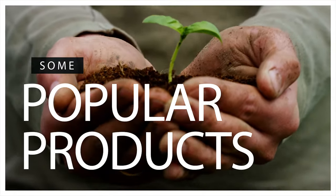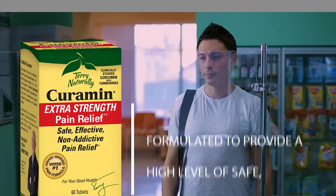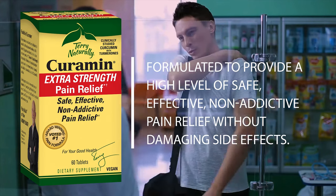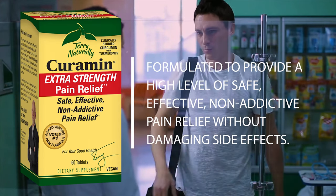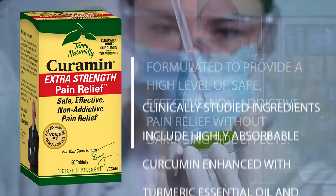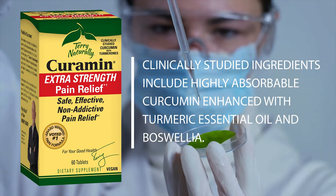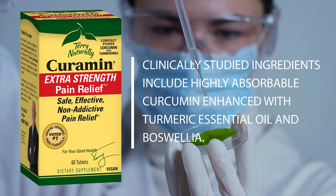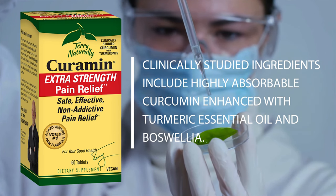Some popular products from Terry Naturally include Curamin Extra Strength. This proprietary product is formulated to provide a high level of safe, effective, non-addictive pain relief without damaging side effects. Clinically studied ingredients include highly absorbable curcumin enhanced with turmeric essential oil, and standardized boswellia, a natural anti-inflammatory, vascular-supporting, and pain-relieving botanical.